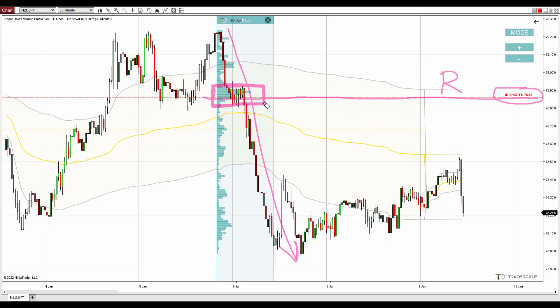Volume profile points us to the place where the volumes were heavy, where sellers were adding to their shorts. We can see their volumes right there — this is the place where volumes were the heaviest, and then they continued to push the price even lower. This is a sign of aggressive, strong institutional sellers who are adding to their shorts there. This zone will be important in the future because those sellers will want to defend it, and when there is a pullback to this zone, those sellers should become active again and push the price downwards from there.